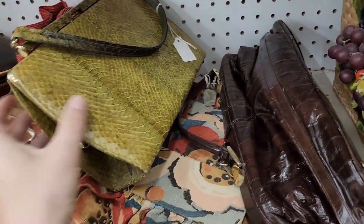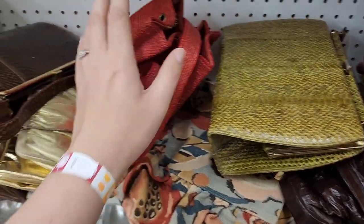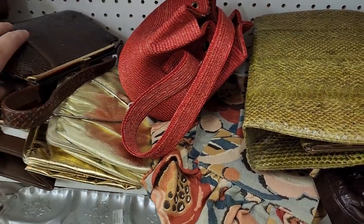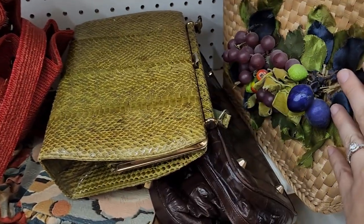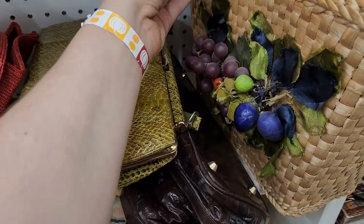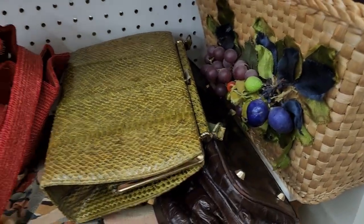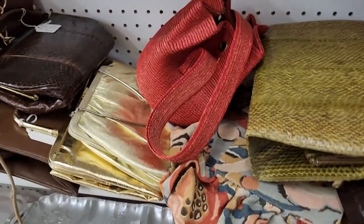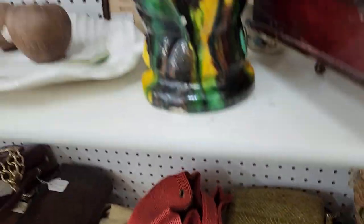Snakeskin purse. I'm looking for something that can stand out online — otherwise like this, what is this, eighteen dollars? Yeah, that would definitely stand out. Otherwise if it's at the bins I usually pick up vintage purses. I'm not really seeing anything here.